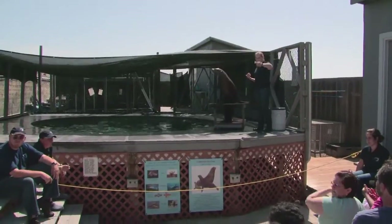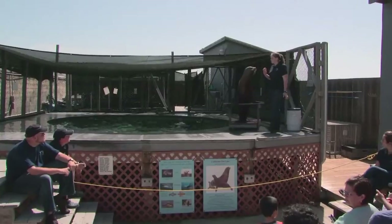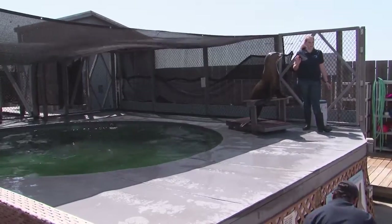I see somebody with their hand up in the back — what's one of the differences? Whiskers? Sea lions do have them — you can see Saki's got some very long whiskers, but seals have some too. That's a good answer.